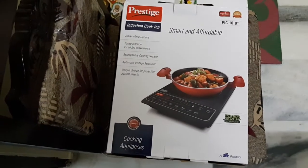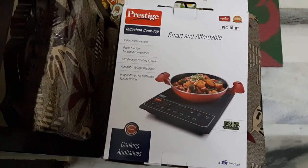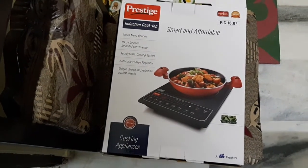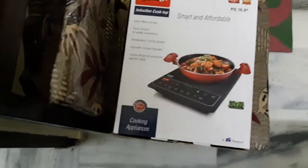This cooktop comes ready with Indian menu options that help you prepare authentic Indian food like chapati, idli, curry, dosa, and more at the touch of a button. The keep warm function also helps you serve food in hot condition.